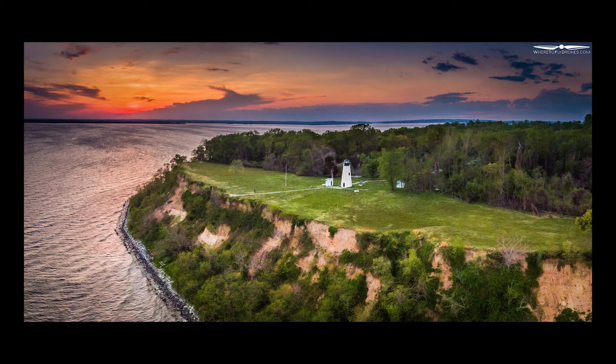Then people started inquiring about those and every now and then we would make a sale. A few weeks before Christmas, a guy called us and told us he found a photo of the lighthouse in Turkey Point — which is in the northeast where we live — on the wheretoflydromes.com website. It means a lot to him because he's from here, and he would like to make a print and gift it to his daughter for Christmas. Not only did we make a sale, but it made us feel good that this place is special to somebody.